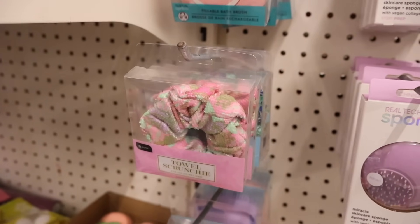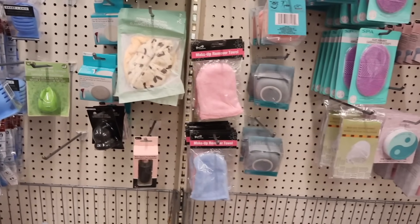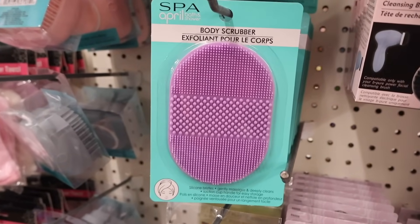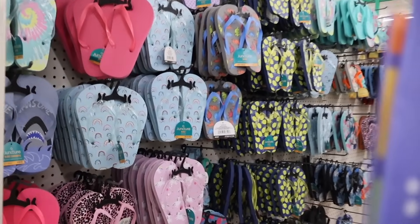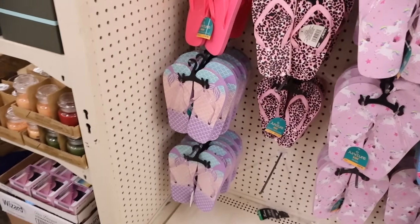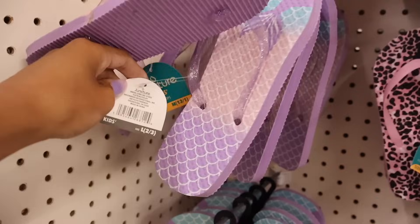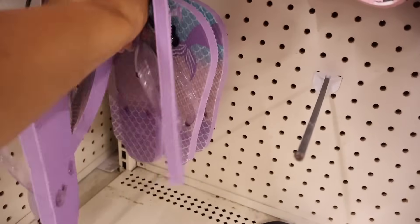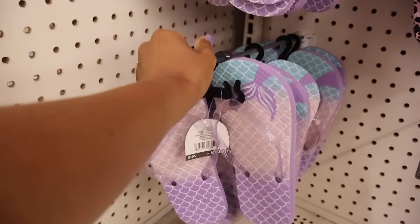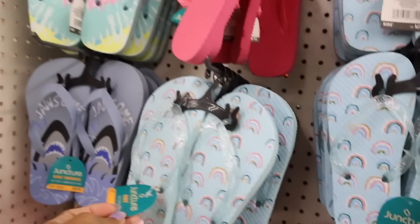I always recommend Real Techniques — they still have those here, plus mini jade rollers and towel scrunchies. For more detail on this section check out my other video. This body scrubber is new — only the color purple but it looks really nice because it's silicone. The flip-flop section has a lot of cute options. I always recommend the ones with jelly straps because they're more comfy. I wanted to get Evelyn the mermaid ones — so cute — but I don't think they have her size.